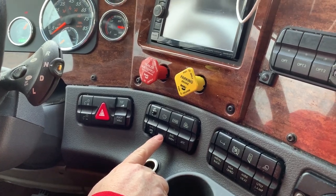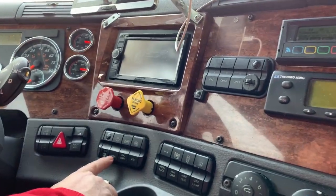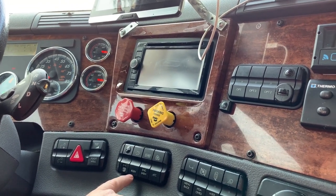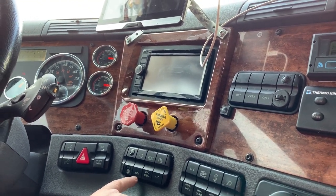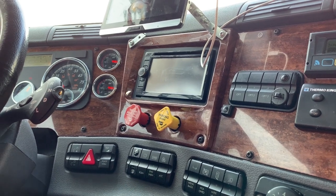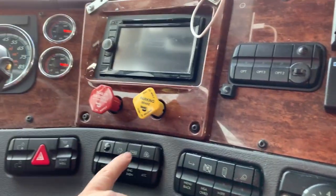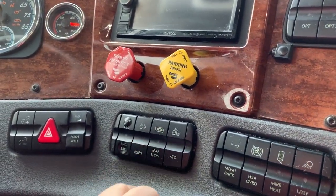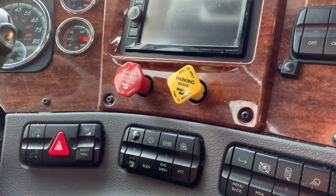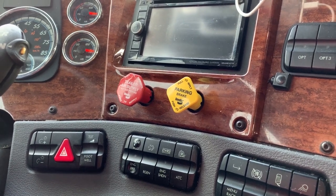This is an override for the engine shutdown. If something major happens to the truck it'll throw up three lights and shut the truck off after 30 seconds. By pushing this you can delay that for another 30 seconds — it's a safety feature to get out of traffic and off the road. We've actually used this: our turbocharger went out a couple years ago and we had to use it to get off the road.